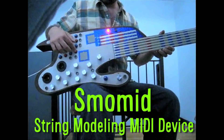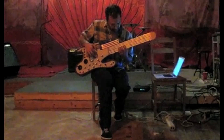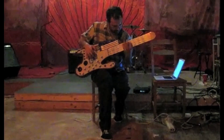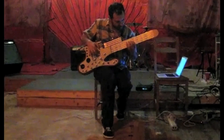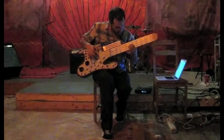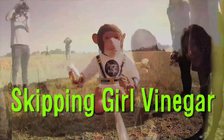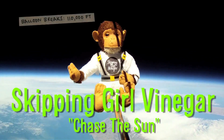SMA-MID, which stands for String Modeling MIDI Device, is a homemade guitar-like MIDI controller created by Nick Dimopoulos. Finally, Skipping Girl Vinegar put a camera and a stuffed monkey on a giant weather balloon for their music video, Chase the Sun.